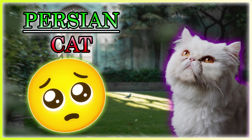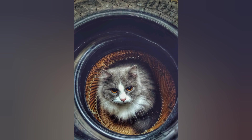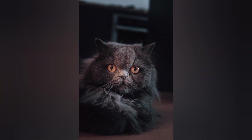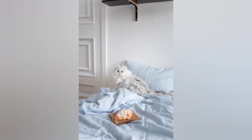Hey cat lovers, welcome back to our channel where we explore the amazing world of cats. Today we have something special for you: the wonderful Persian cats. Get ready to learn fun and interesting things about these beloved cat breeds.